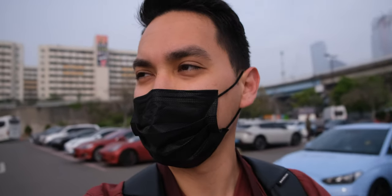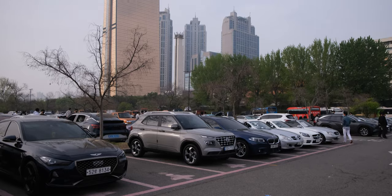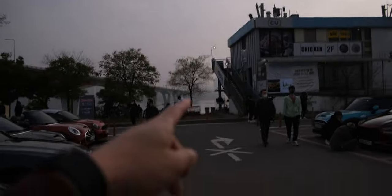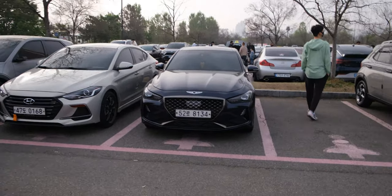We do have to wear masks here in Seoul now, so excuse me for having half of my face covered — but this is the law. Let's move on to cars. Today's meet is in a very beautiful park in Yoido, right by the Han River, which is right there.